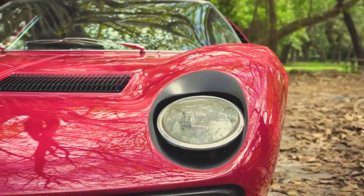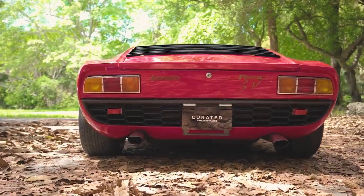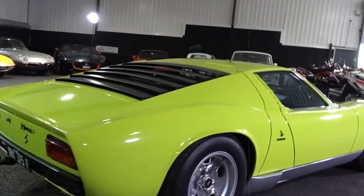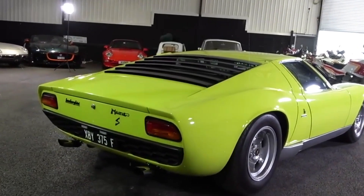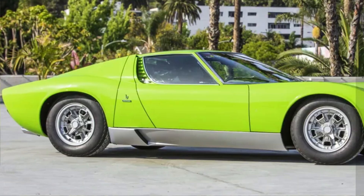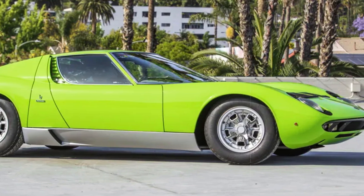This robust engine facilitated lightning-quick zero to 60 mph dashes in a mere 6.7 seconds. What made the Miura truly exceptional was its innovative design, merging the engine and gearbox into a single casting, a feature that propelled it to claim the title of the fastest production car of its time.